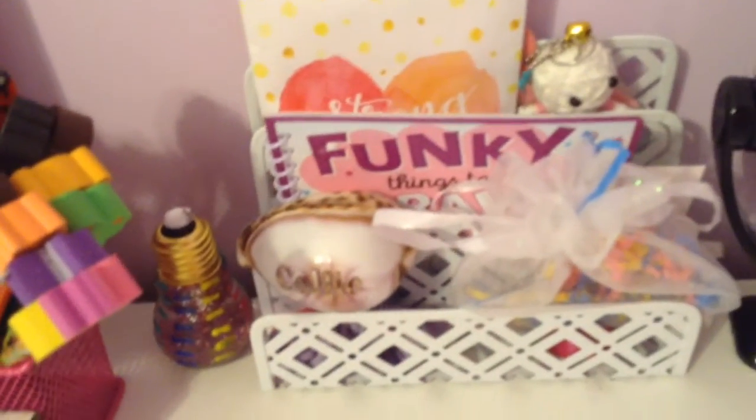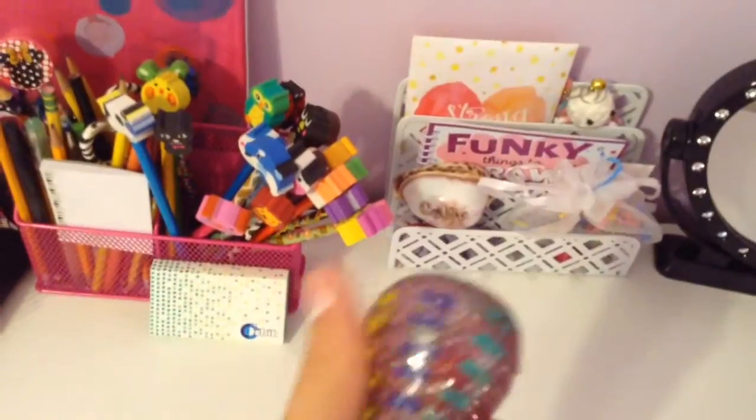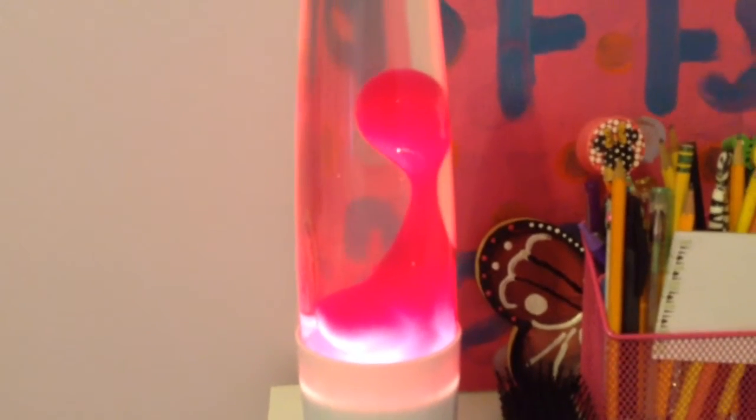Then we have some random stuff in this little storage thing. To the right of that, I have this little light bulb thing that my friends gave me. So you just shake it and this glitter goes everywhere. Moving on from that, we just have some gum, a pencil holder, and my brush, and also this really cool lava lamp. You can probably see it — one of the bubbles is going up. It doesn't move around very fast, but it's just a really cool lava lamp.